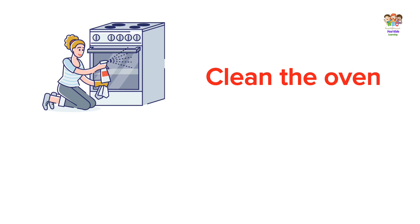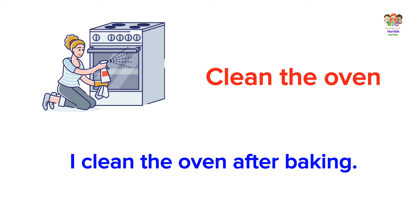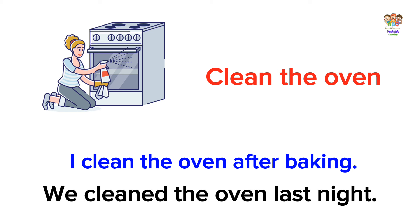Clean the oven. I cleaned the oven after baking. We cleaned the oven last night.